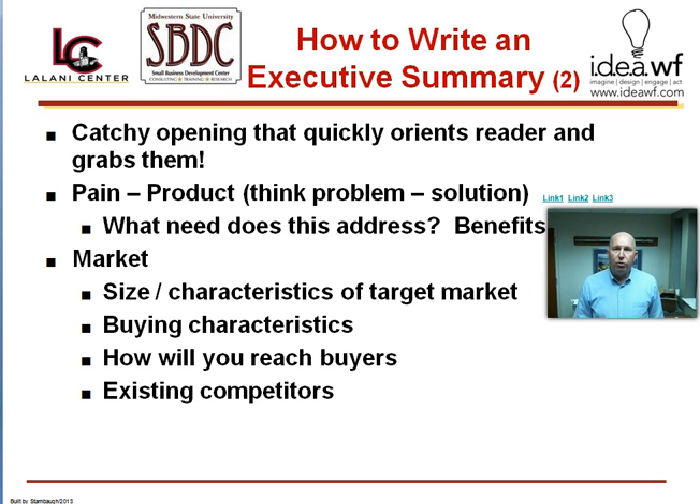Let me walk you briefly through a good executive summary. The first paragraph is very important. To the extent that you can generate interest or throw out a catchy line, that's a positive. But you want to very quickly orient the reader as to what it is that your business proposes to do. After this quick orientation, you want to get into the details of what your business does. One of the easiest ways to think about this is problem and solution.